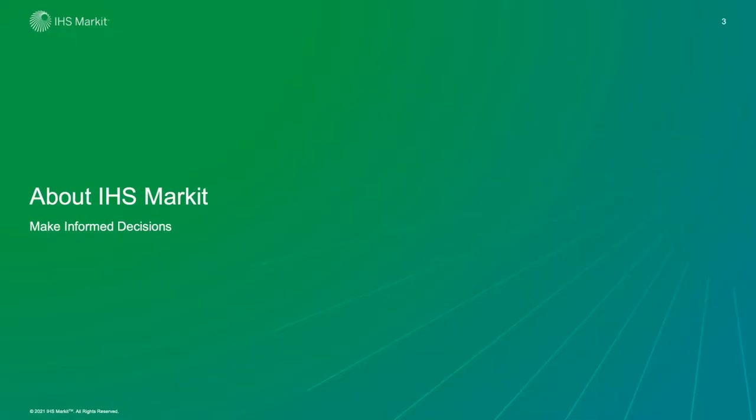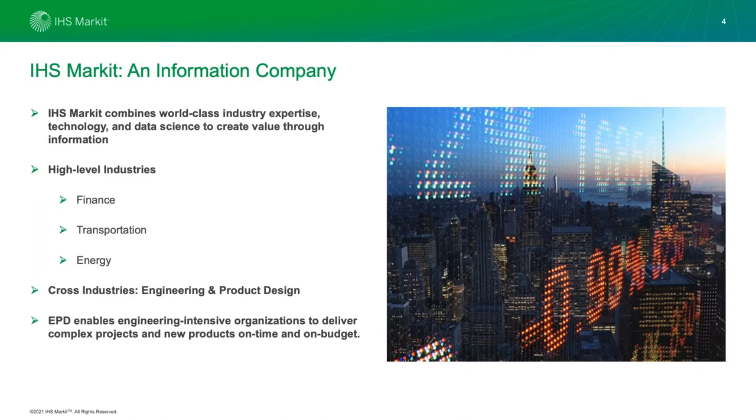IHS Markit — who are we? We are an information company, world-class with respect to the data science, technology, and expertise we bring. We work in a number of industries: finance, transportation, and energy are the ones we're most known for. The specific division I work in, Engineering and Product Design, actually crosses industries. It's about enabling engineering-intensive organizations to deliver incredibly complex projects, new and innovative products on time and on budget, really trying to accelerate innovation.